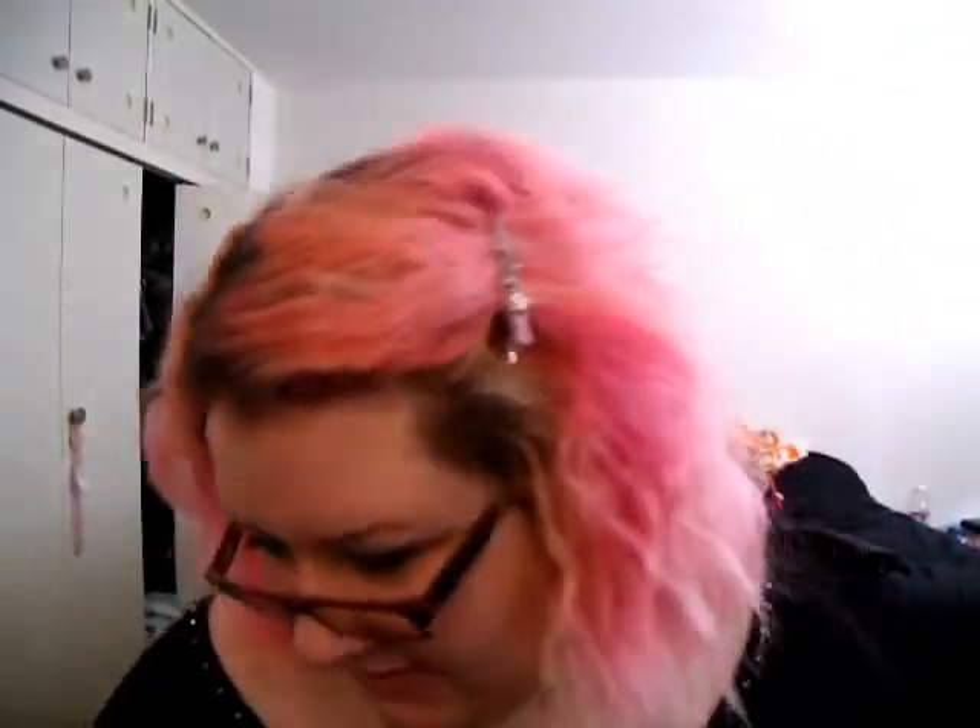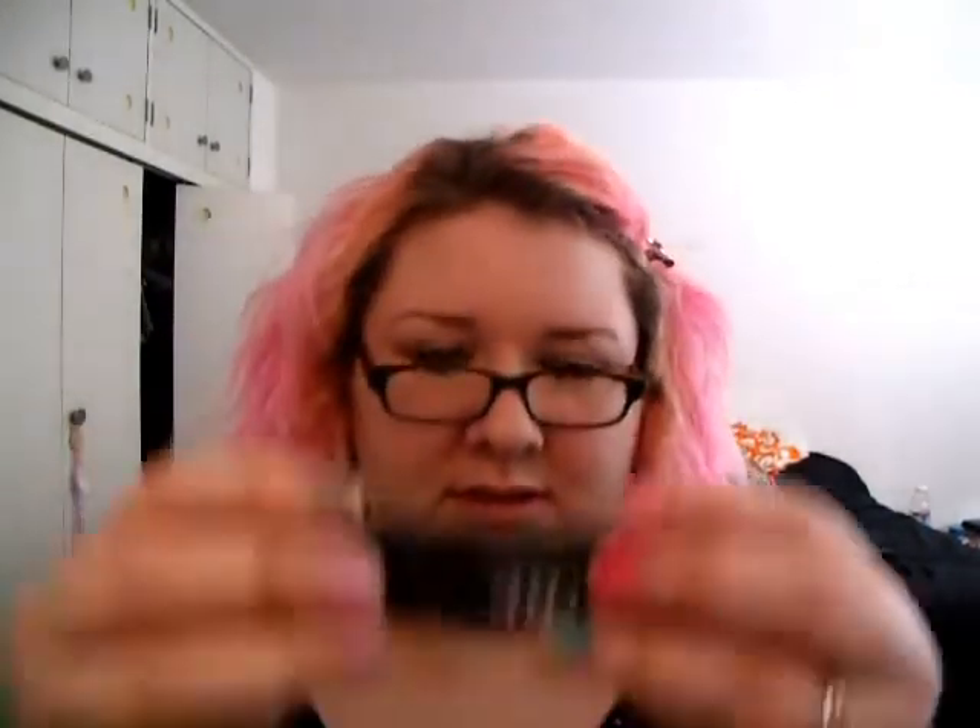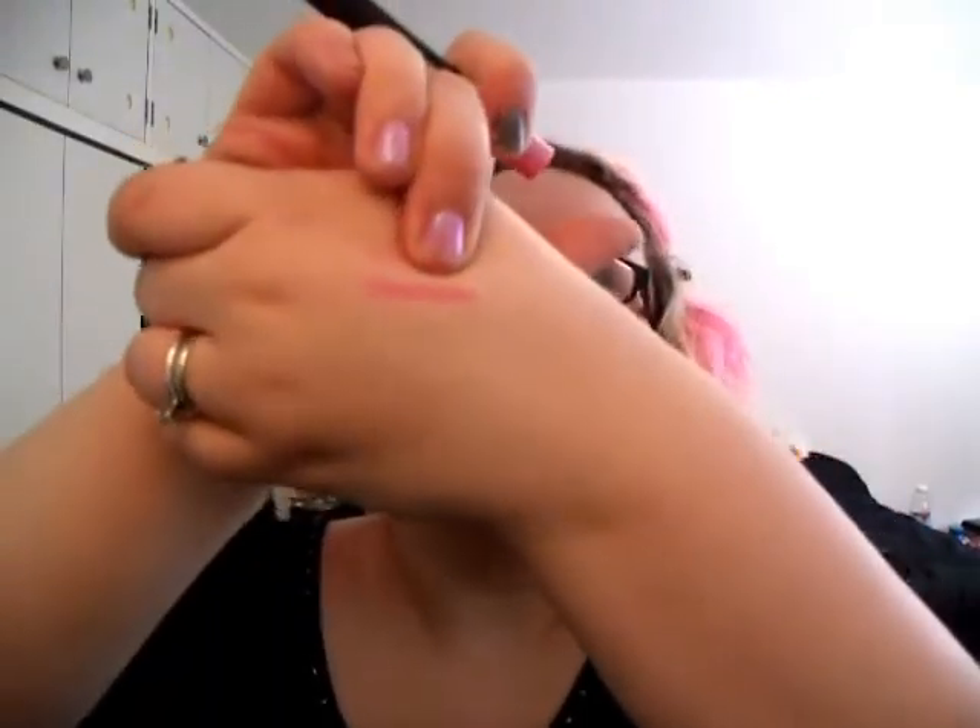I got two NARS Velvet Matte Lip Pencils. One of them is in Roman Holiday, which is a nice pink color, and the other is a very light purple-pinkish shade. The second one is Bolero, which is a rosy color and I love it.